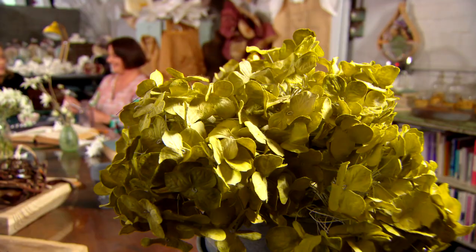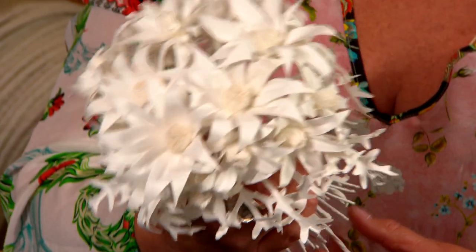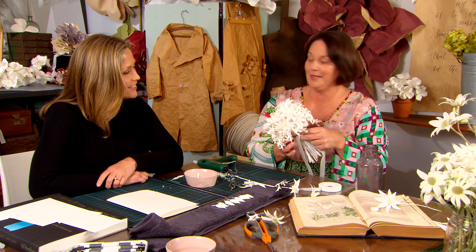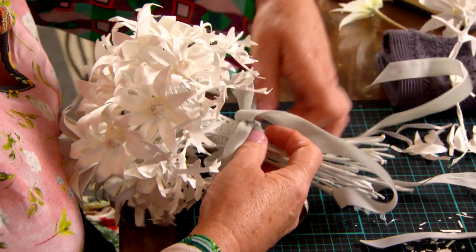I've heard a rumour that you're going to make a posy for a very special royal someone. Is that true? That is true. As part of my art residency contract, I had a list of commissions, one of which is to make a paper bouquet for Megan, the Duchess of Sussex. That's extraordinary. I want to keep it really simple for her, similar to how her wedding bouquet was. That is fit for royalty.